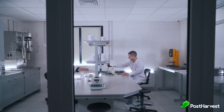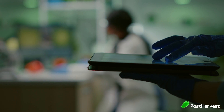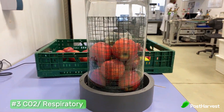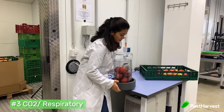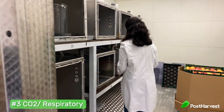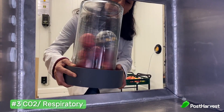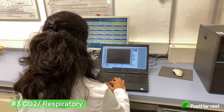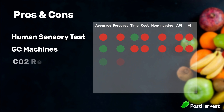Number three: CO2 or respiratory measurement. Fresh produce can breathe in oxygen and release carbon dioxide, just like humans. We can measure the ripeness stage of apples, for instance, by measuring the amount of oxygen they are respirating, as it changes depending on their ripeness stage. Pros: accurate at measuring produce health and non-invasive. Cons: can't forecast ripeness stages accurately and takes a lot of time to test.